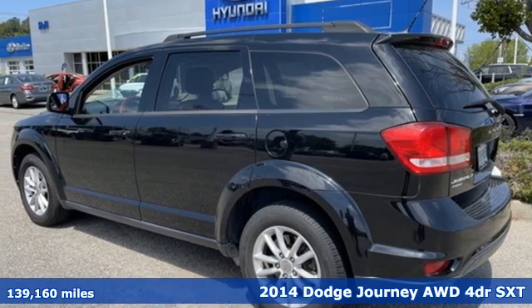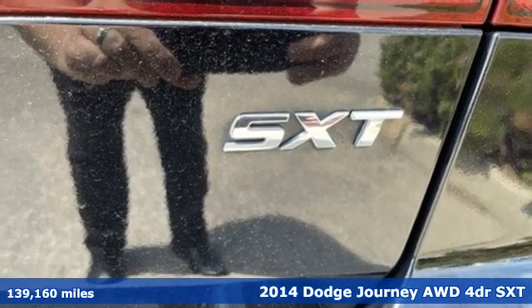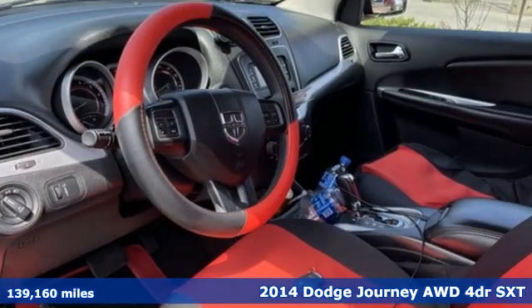It's a 2014 Dodge Journey. This burly mid-size crossover offers a gratifying interior, a potent engine, and impressive fuel economy.